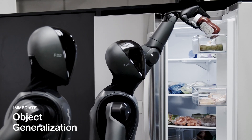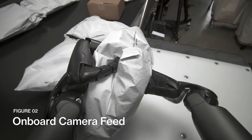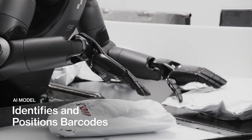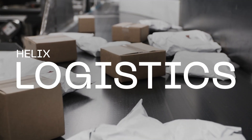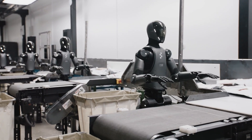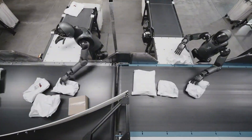Speaking of real-world applications, Figure recently shared a case study: their first client took 12 months to integrate robots into their workflow, while the second needed just 30 days. Imagine a future where automated warehouses, production lines, and logistics hubs rely on humanoid robots like these. Could we soon see them sorting packages for Amazon or FedEx — maybe even at your local post office?